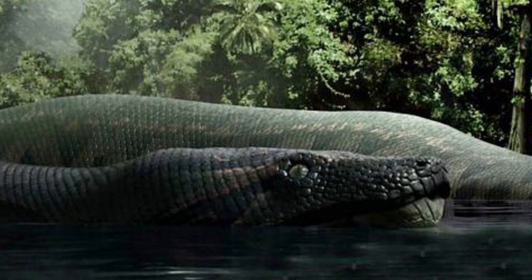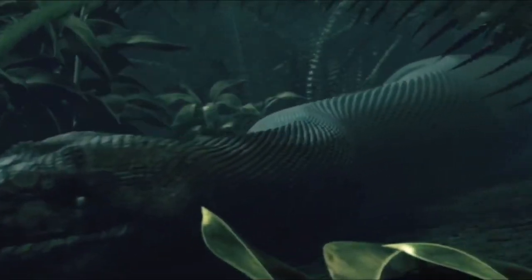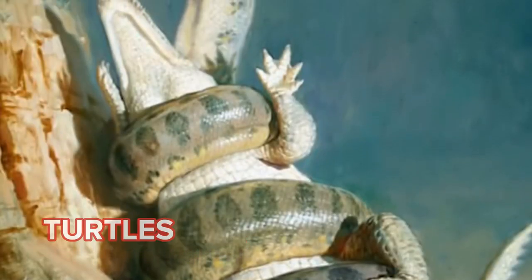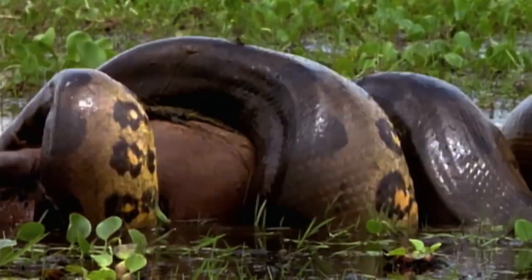For this to have been accomplished successfully, it would have needed to possess a great deal of strength, which in turn would have required a more substantial frame. Because the Titanoboa's prey would have consisted of such formidable creatures as crocodiles, turtles, and large mammals, it was necessary for it to be large and powerful in order to bring such prey to the ground.